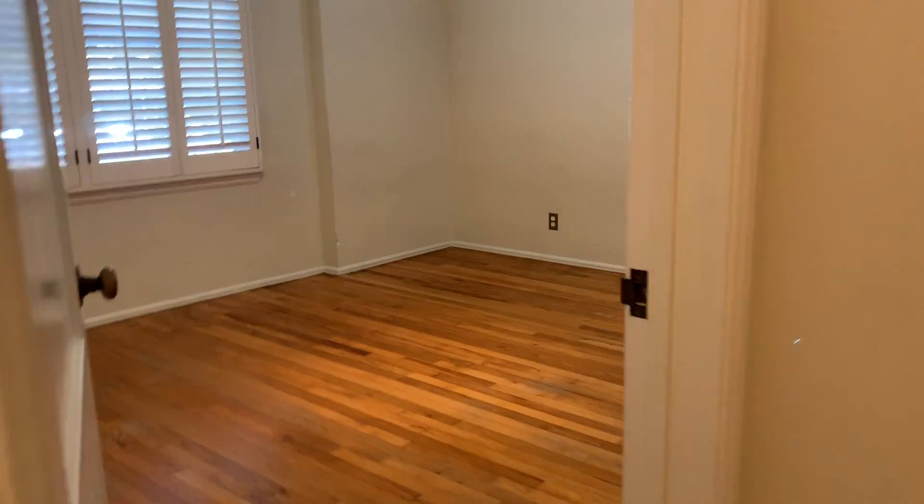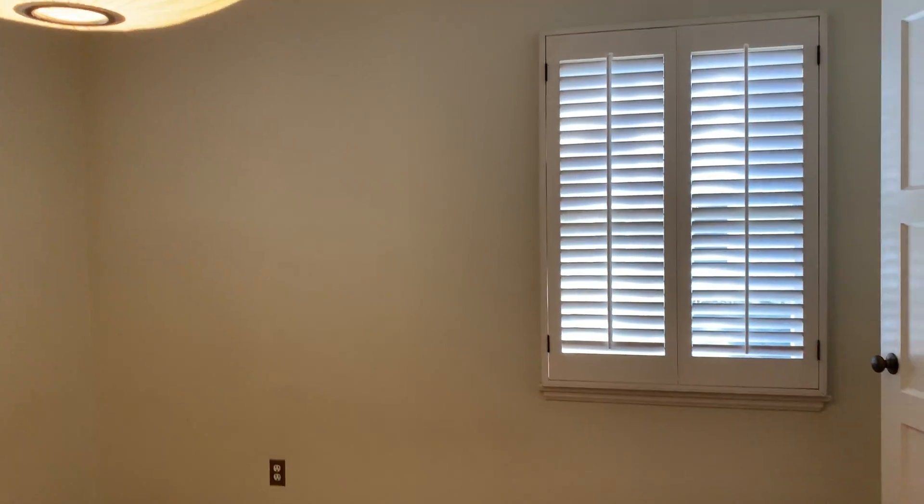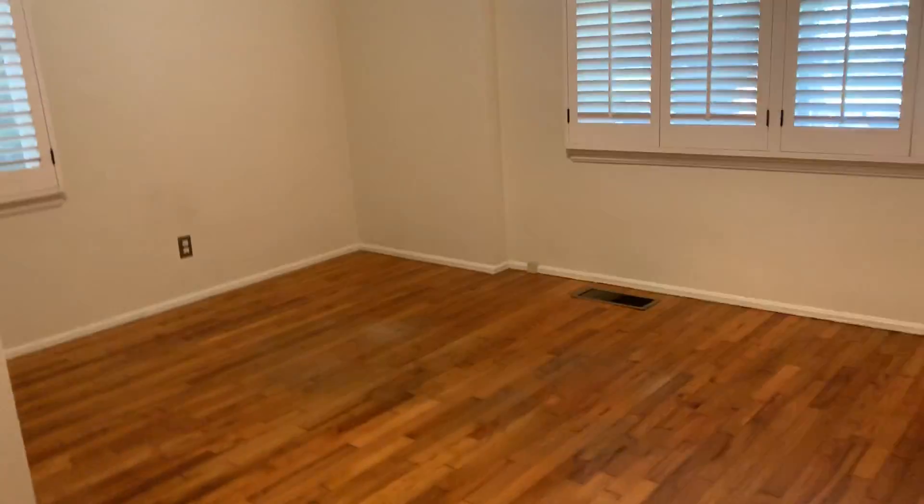This bedroom needs painting again — just the walls. Ceiling's fine, woodwork's fine, so again just the walls. That's bedroom number two. Moving on to bedroom number three — this bedroom, again, just the walls.